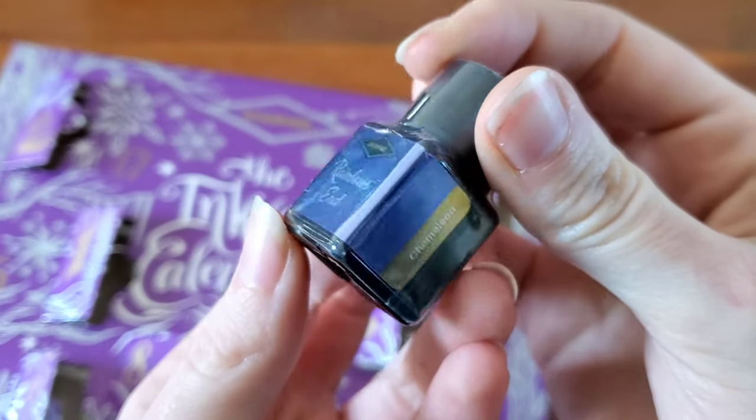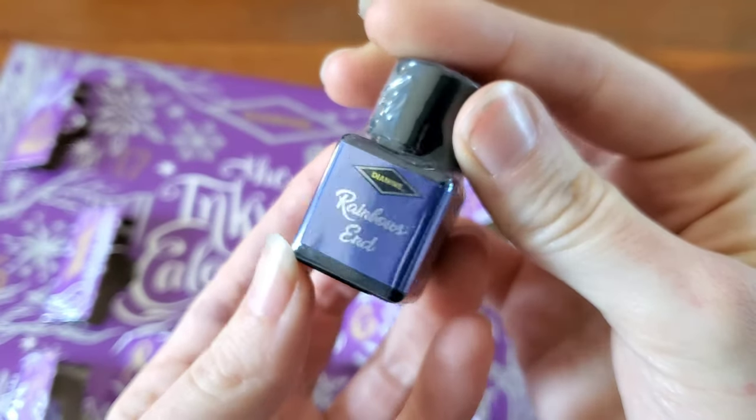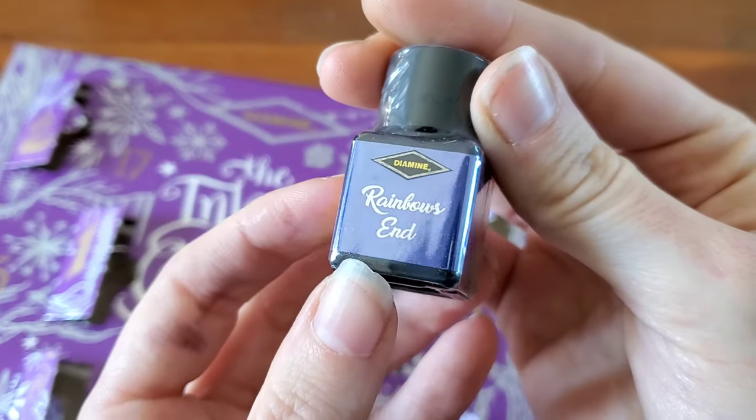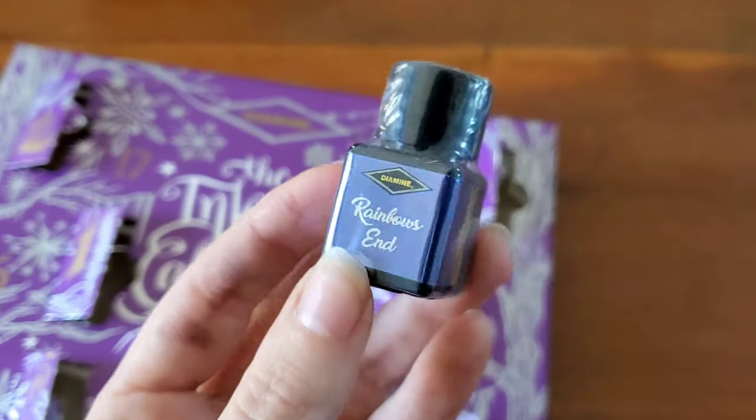This is a chameleon ink. I can't wait to see. Obviously it's a purple, maybe a blurple. This is going to be fun.